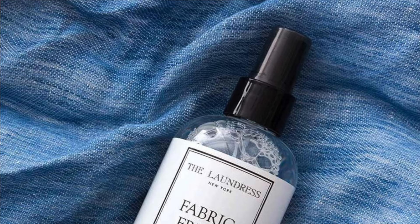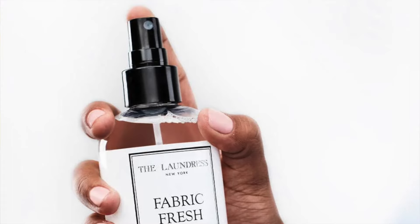Tip number five is try using a fabric spray. These are a great way to refresh clothes — maybe you were out at a club and it picked up club scents or cigarettes. Fabric spray is a great way to refresh the garment, or maybe you wore it the night before and want to get an extra day out of it. Just a little spritz of fabric spray will do the trick, and I'll put a link to the one I use most often.